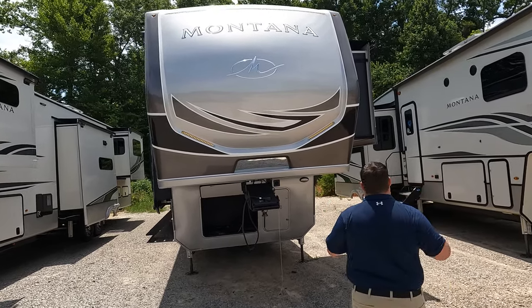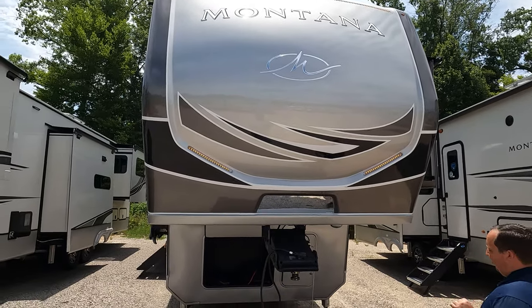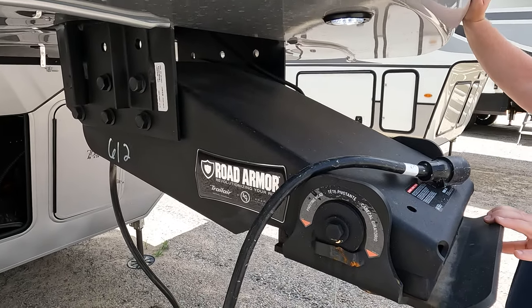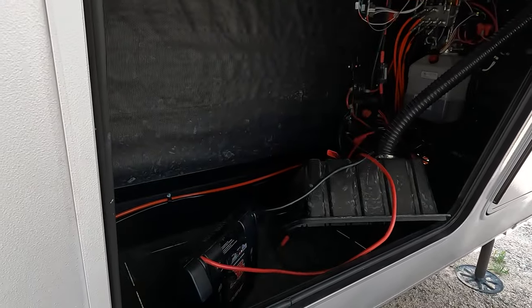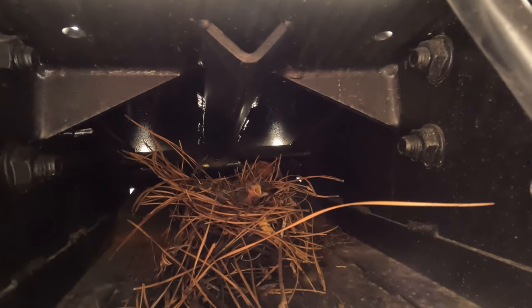Up front, there's a beautiful painted fiberglass front cap — looks absolutely fantastic. Right next to it you can see what it looks like without the paint; still good, but a hundred times better with the full body paint. Up here is the patent hitch vision, and the Roto Armor trailer pin box. Over here are the propane tanks, and right here is storage. We discovered a little baby bird nest in there — we'll leave them alone and not disturb them.